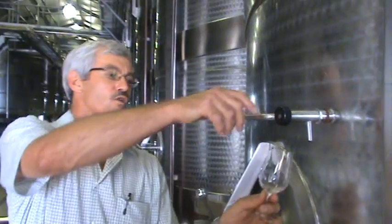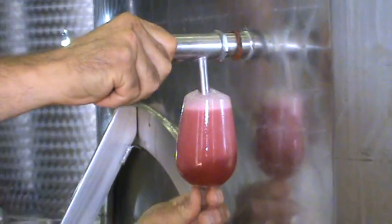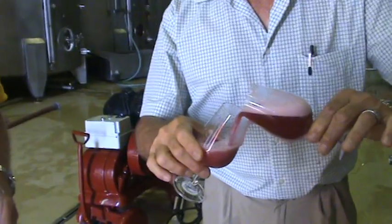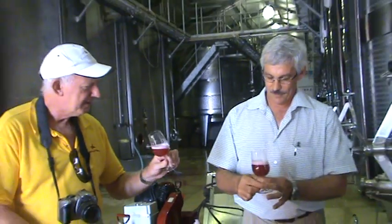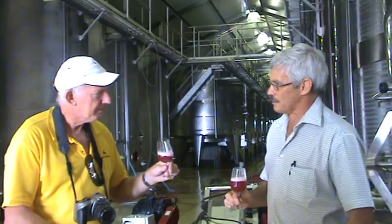The wine is almost finished with fermentation. It's still a bit unclean. It's got beautiful colour and as you can see it's still full of gas. The colour is beautiful — it's a bit milky because of the CO2 and the yeast that is still in the wine.